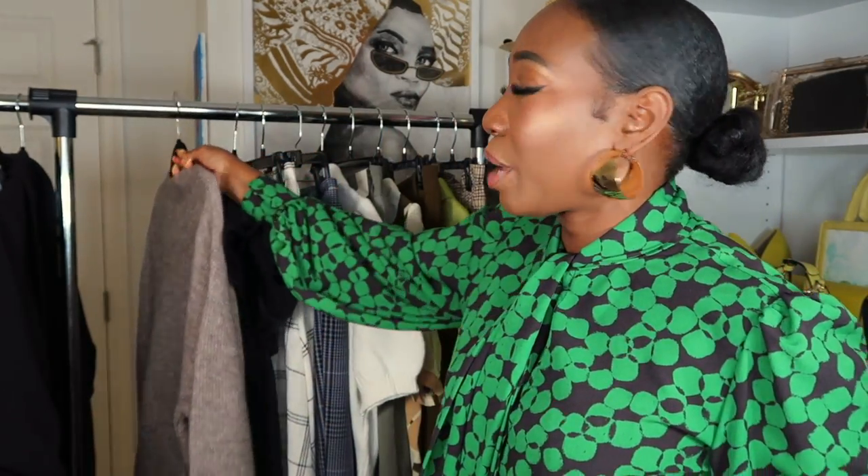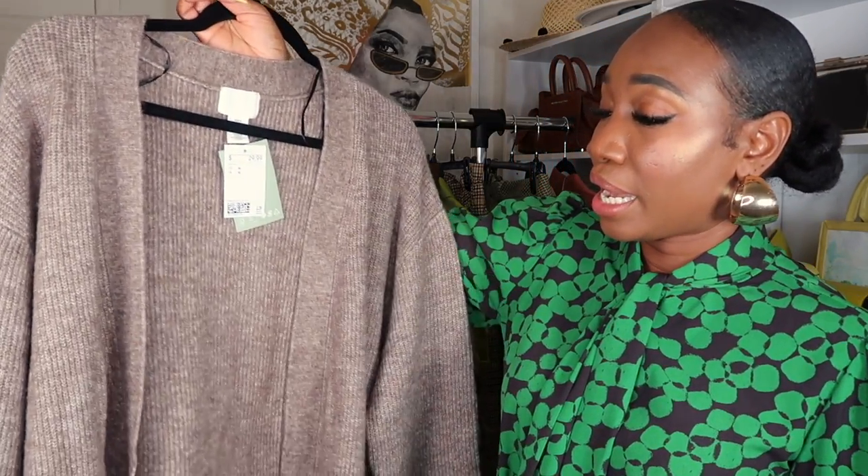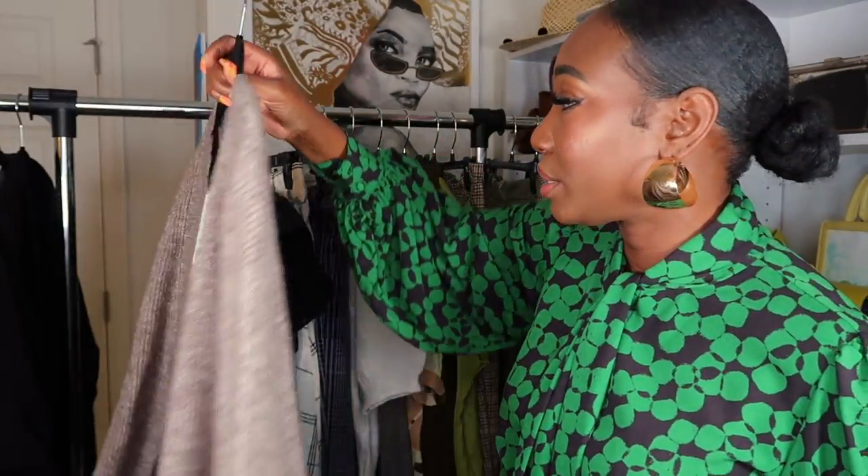Finally from H&M, I picked up a cardigan. My classroom is very, very cold, so every year I pick up a few cardigans to wear over my clothes at work. This one was for $29.99. I absolutely love it, and I love the fact that it has a belt so I can tie it around my waist. Those are all the pieces from H&M — let me know which piece was your favorite.